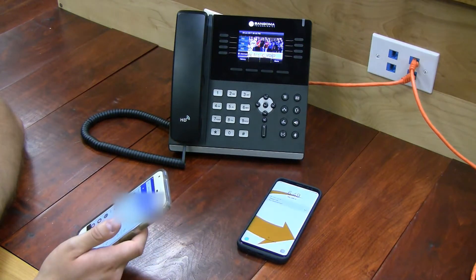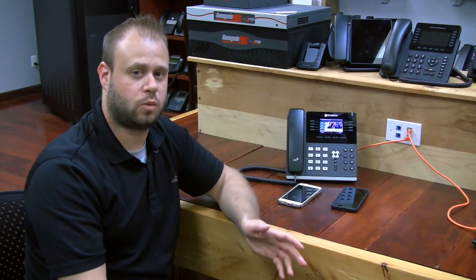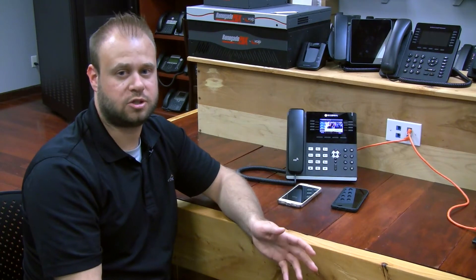It's as simple as that. And there you have it. As you can see, Find Me, Follow Me is a very simple feature to set up and extremely useful, allowing you to leave your desk and have calls forward onto your cell phone or even another extension in the building. And just in case you were wondering, the phone we're using today is the Sagoma S500 with Sagoma's FreePBX. Thanks for watching. This is Mark at VoIP Supply. Happy Voiping.